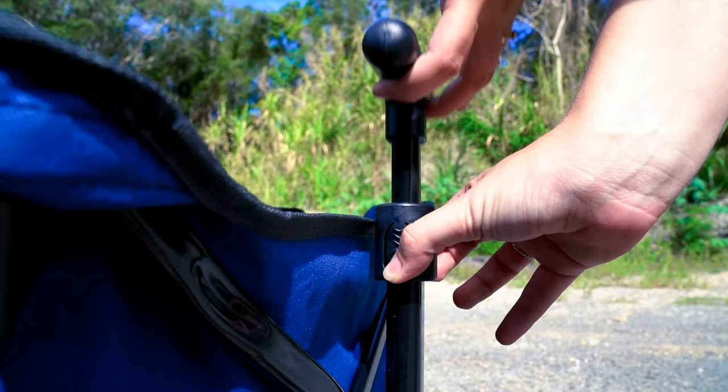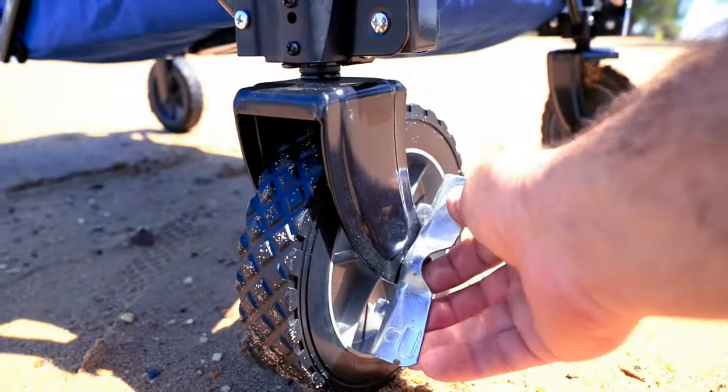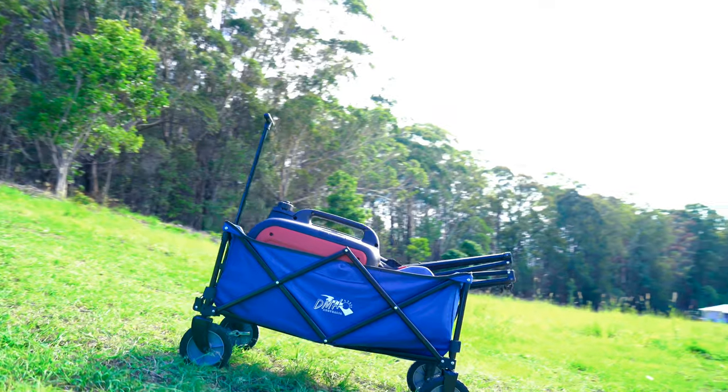Including an adjustable handle, anyone can use this. And with its versatile brakes, the DMH Handy Wagon is safe to use around the kids. No matter what angle you're on — no runaway wagons!